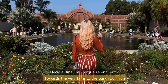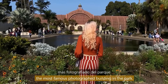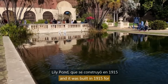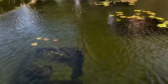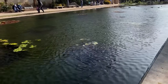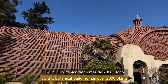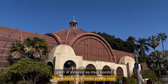Towards the very far end of the park you'll run into the Botanical Building, which is actually the most famous photographed building in the park. In front of it there's a pond called Lily Pond, and it was built in 1915 for the Panama-California Exposition. Annually there are plantings of water lilies and lotus flowers, and it's also home to a lot of ducks. This botanical building has over 2,000 plants inside of it. We didn't get to go in today, but you can see the outside looks pretty cool.